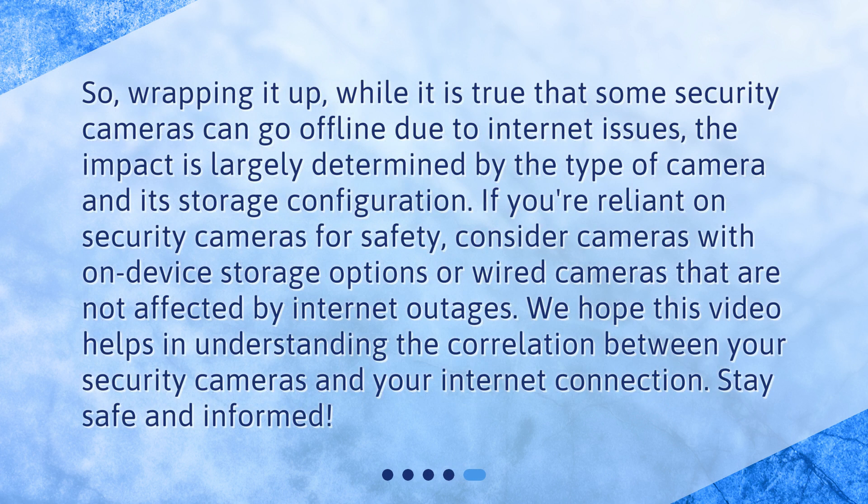So, wrapping it up, while it is true that some security cameras can go offline due to internet issues, the impact is largely determined by the type of camera and its storage configuration. If you're reliant on security cameras for safety, consider cameras with on-device storage options or wired cameras that are not affected by internet outages. We hope this video helps in understanding the correlation between your security cameras and your internet connection. Stay safe and informed.